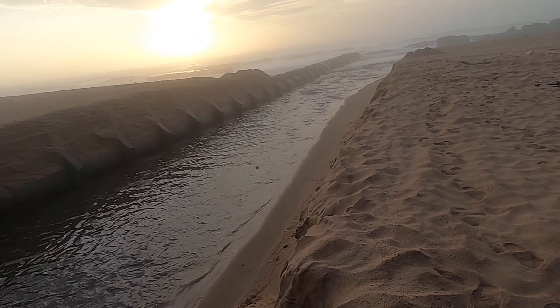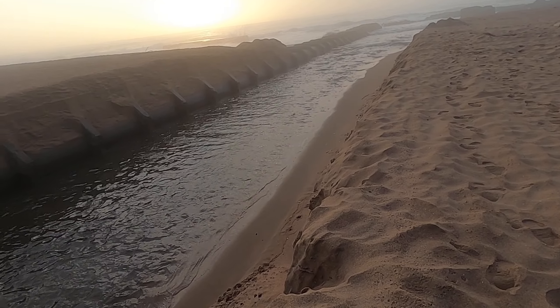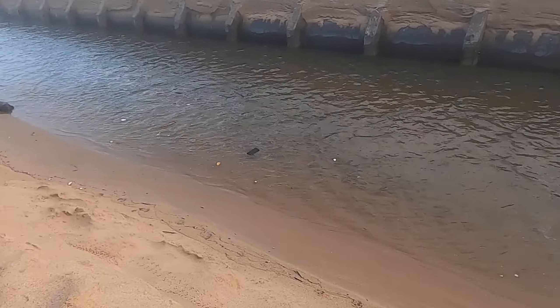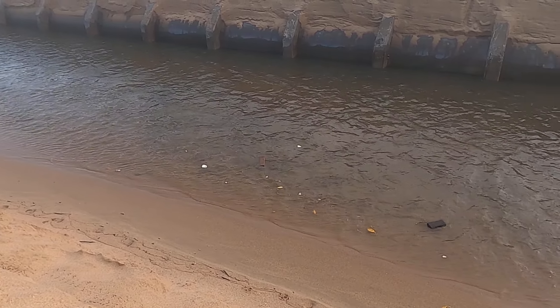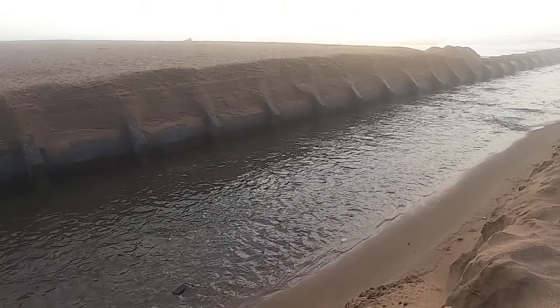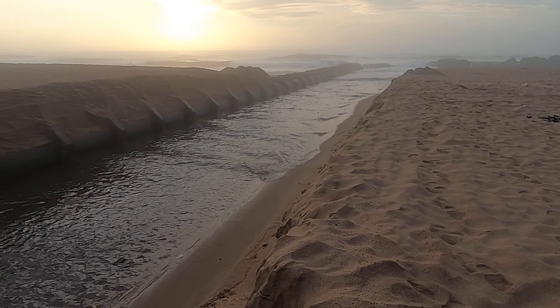So there you go guys, thought I'd just bring you a quick update on what's going on here at Rivermouth. It's a pingo. So once again, thanks for watching, take care.